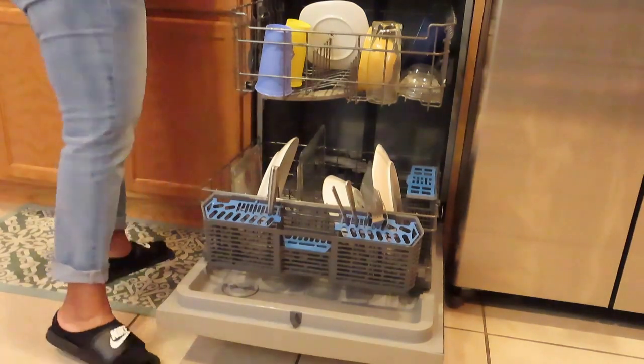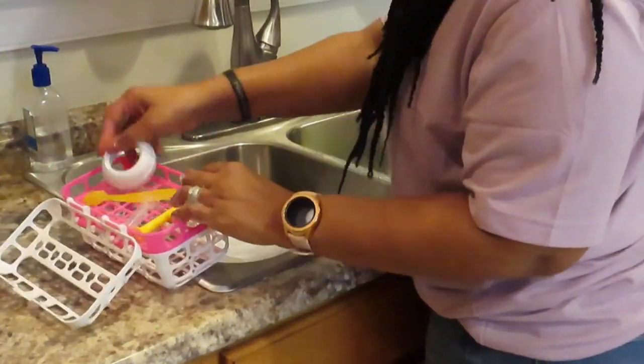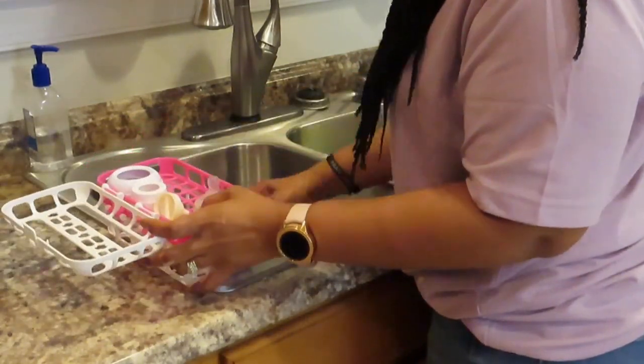I love using this little dishwasher caddy for all of her nipples and bottle accessories because it keeps everything in one location — I don't have to worry about them sloshing around the dishwasher.